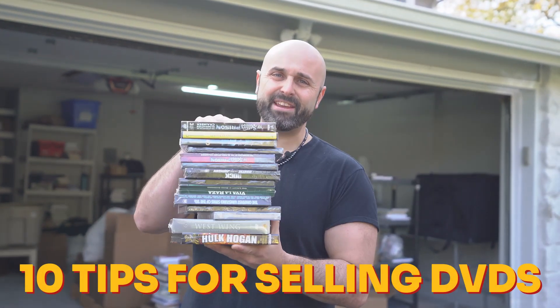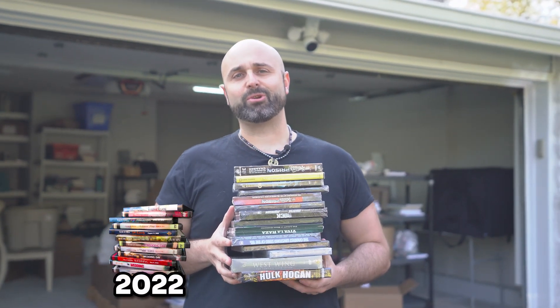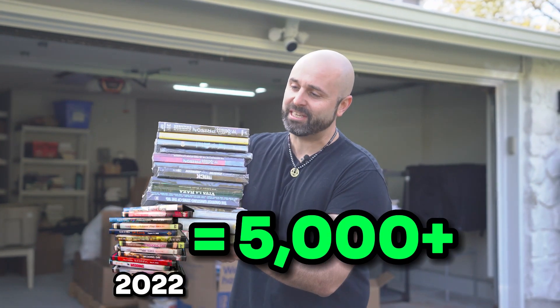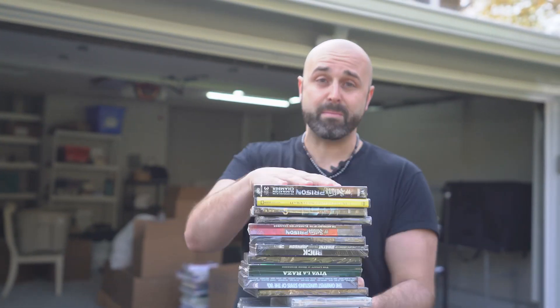In today's video, I'm gonna share with you my top 10 tips for selling DVDs on Amazon FBA. In the last year, I've sold a little over 5,000 of these puppies, and you'd be shocked at how much some of these items could sell for. So if you're considering adding DVDs, CDs, or any other media items — especially DVDs — to the mix on Amazon, this is gonna be the video for you.